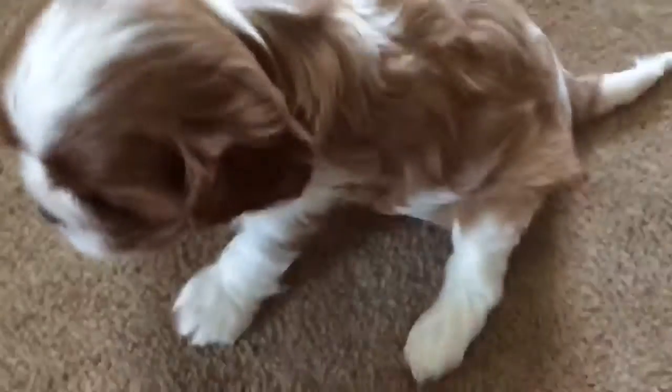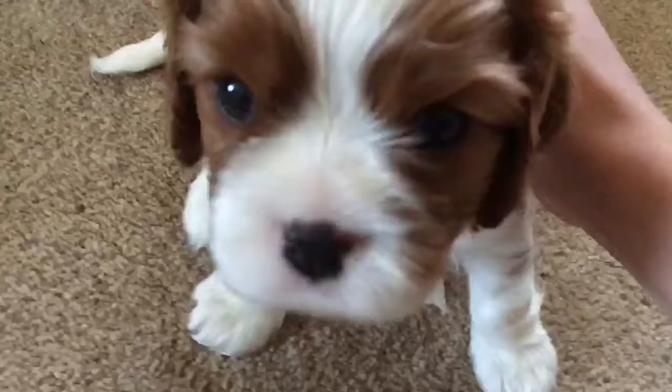Hey guys, welcome back to a new video. Today we are meeting the puppies. Come over here. Look at how cute that is. You are so cute.